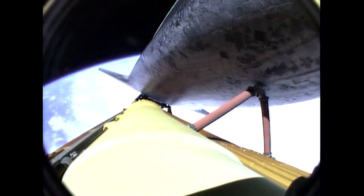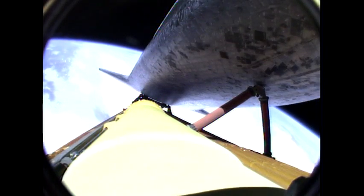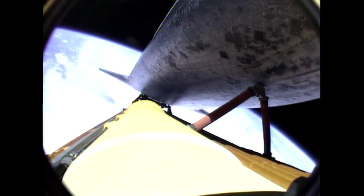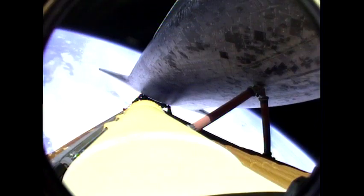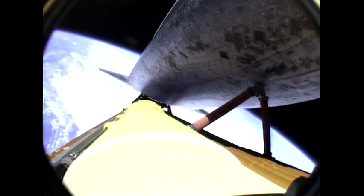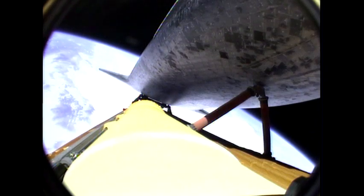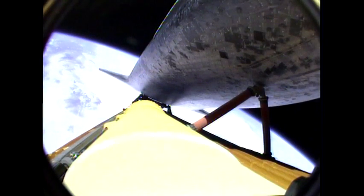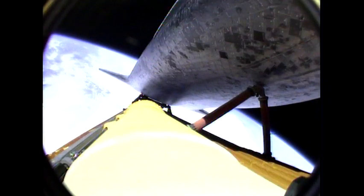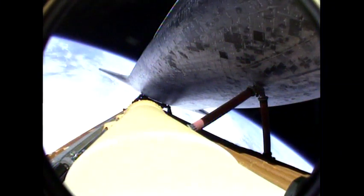Six minutes, 20 seconds into the flight. Atlantis press to MECO. That call indicates that we can make our normal orbital cutoff targets in the event of an engine failure. However, all three main engines continue to function normally. That call indicates that we will be in good shape for the orientation of Atlantis for external tank photography following main engine cutoff. Now seven minutes into the flight, one minute 20 seconds till main engine cutoff. Atlantis traveling 12,000 miles an hour. The main engines will soon be throttling down once again to limit the stress on the shuttle and its four crew members to that of three times the effect of gravity.